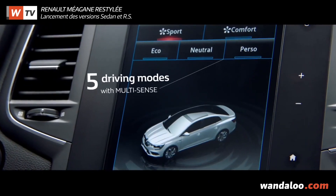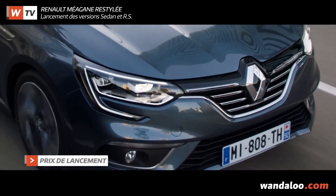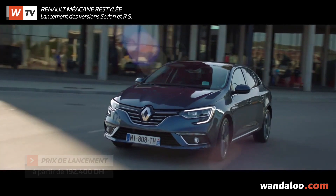Trois niveaux de finition sont proposés sur notre marché : Life, Explorer et Intense, à des tarifs démarrant à 215 900 dirhams et culminant à 282 900 dirhams.